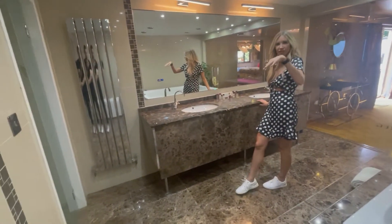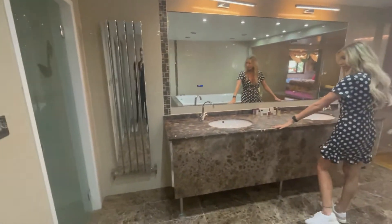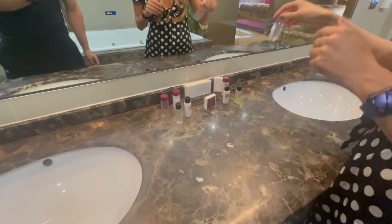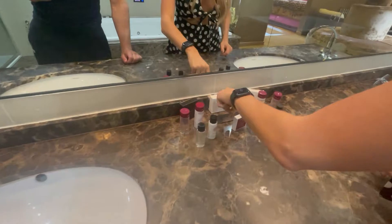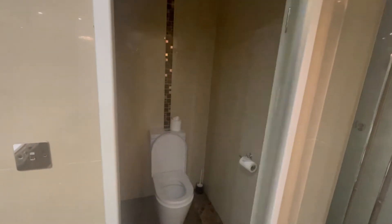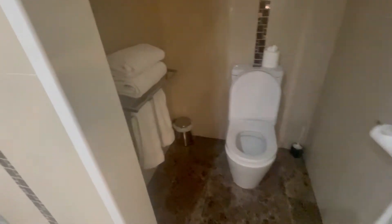Seating area. You've got two — what are they called? Rainfall showers — that's it, his and hers. Cute little sink, all your essentials — nail care kit. Getting spoiled! And then I love this door — I want to take this door home with me. And then the toilet and more towels.